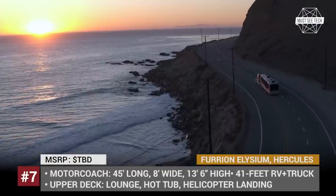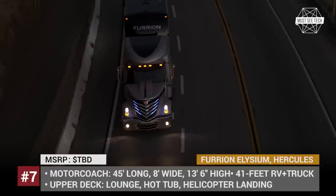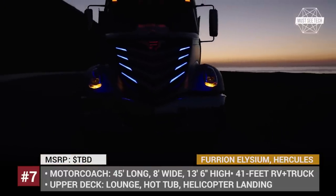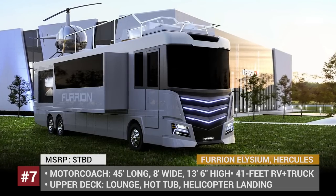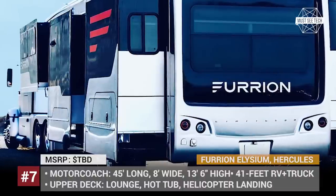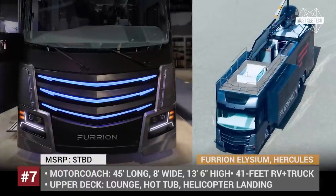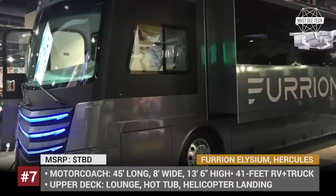The Elysium is a 45-foot motor coach consisting of two decks, with a rooftop and a helicopter landing area on top. The Limitless and Hercules are a 41-foot fifth-wheel caravan and a mighty semi that offer 350 square feet of living space with seven slide-outs. Both concepts are equipped with the most advanced amenities and entertainment, including a smart bathroom, LED fireplace, and multiple Ultra HD TVs ranging from 40 to 75 inches in size.